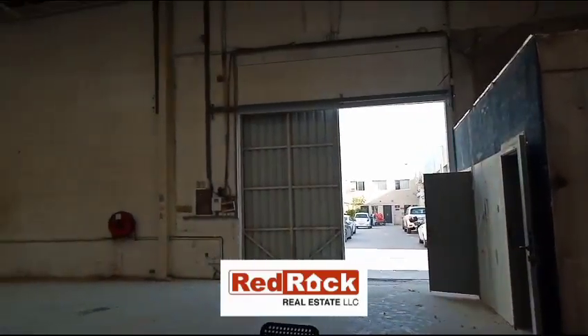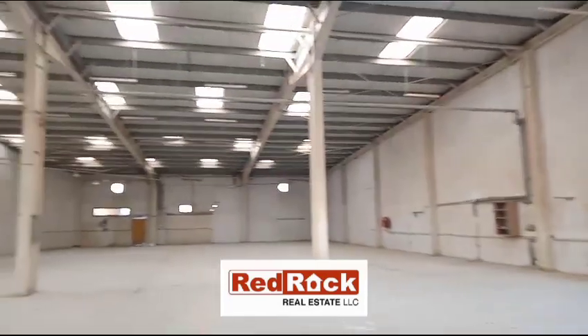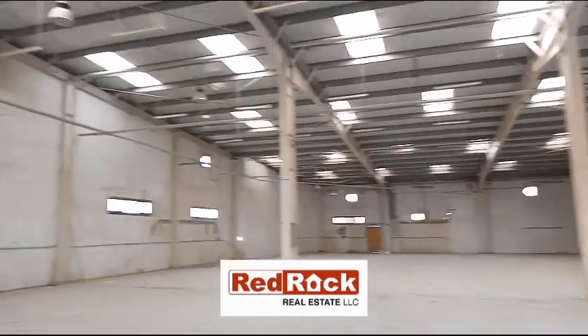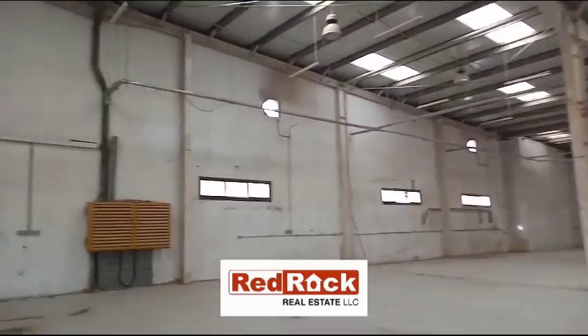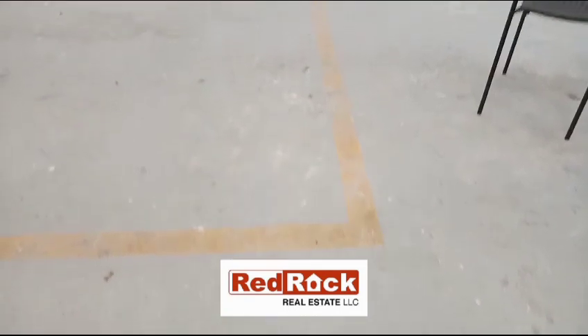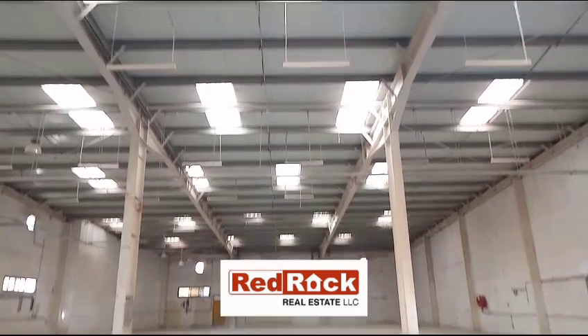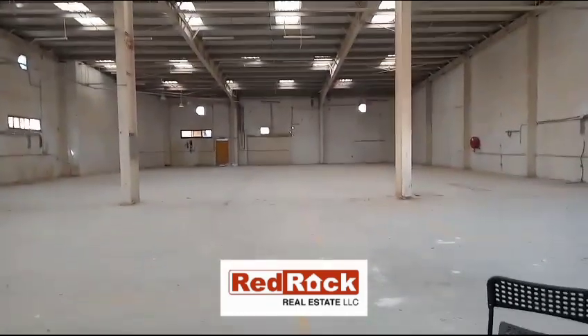For more details regarding this spacious 9,450 square feet warehouse, you can contact one of our executives at Red Rock Real Estate. Don't forget to follow us on Facebook, Instagram, YouTube, LinkedIn, and Twitter at Red Rock UAE. Thank you!